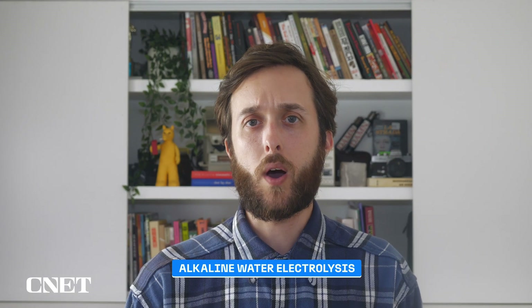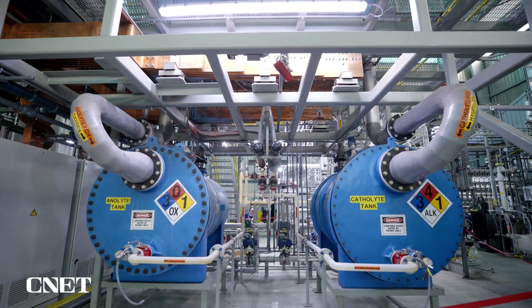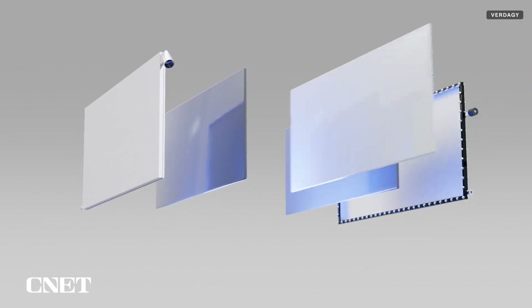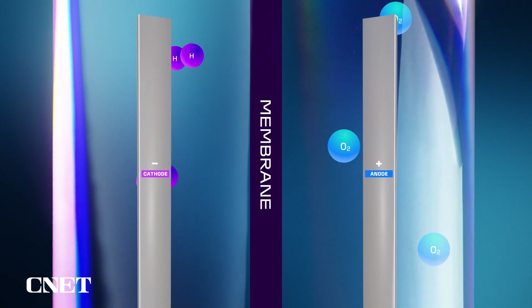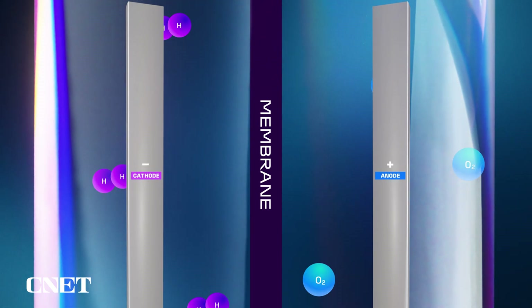Vertigy develops equipment for a process called alkaline water electrolysis. We pump potassium hydroxide into both the anode half cell and the cathode half cell. Those half cells are separated by a membrane. On the anode, we produce oxygen. On the cathode, we're producing the hydrogen.